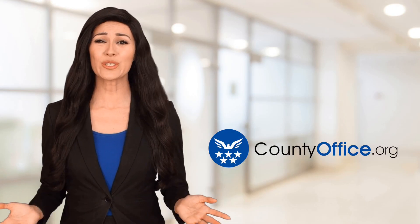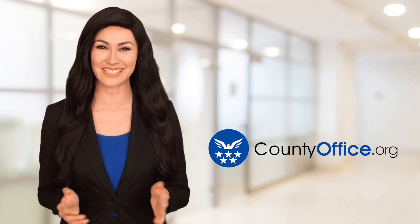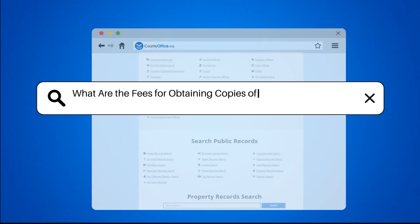Welcome to County Office, your ultimate guide to local government services and public records. Let's get started. What are the fees for obtaining copies of land records in Utah?